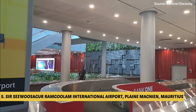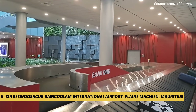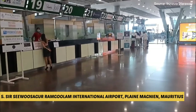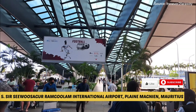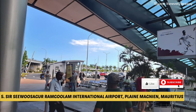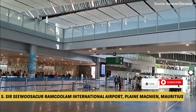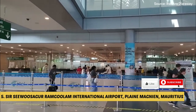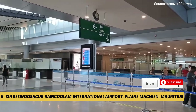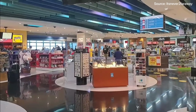Passengers arriving at Sir Seewoosagur Ramgoolam International Airport are greeted by a modern and well-equipped terminal building. The airport has undergone significant expansions and renovations in recent years, enhancing its capacity and efficiency. Facilities include duty-free shops, restaurants, currency exchange services, car rental counters and comfortable lounges for travelers. The airport runway can accommodate a wide range of aircraft, making it suitable for both short-haul and long-haul flights.